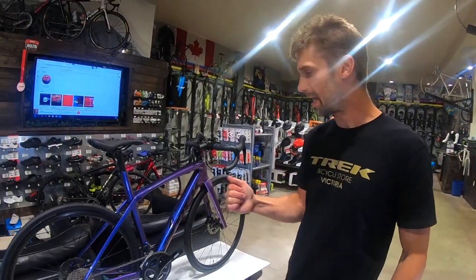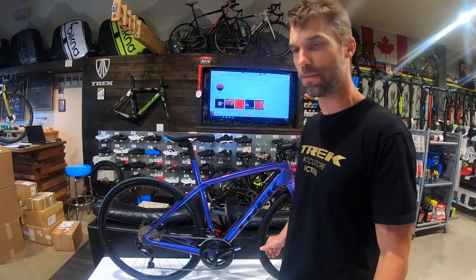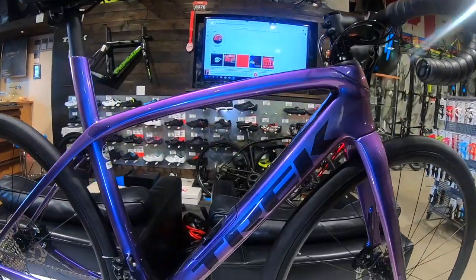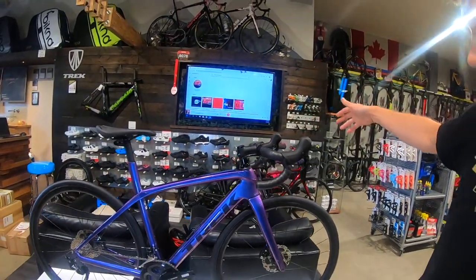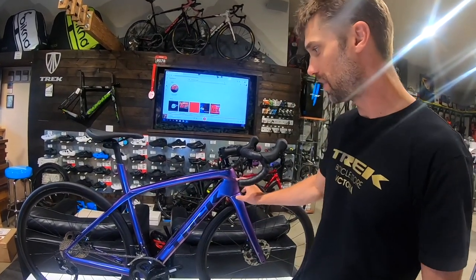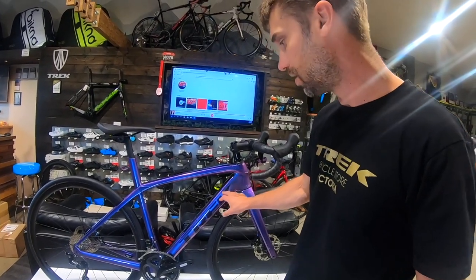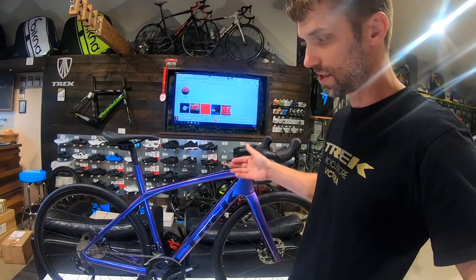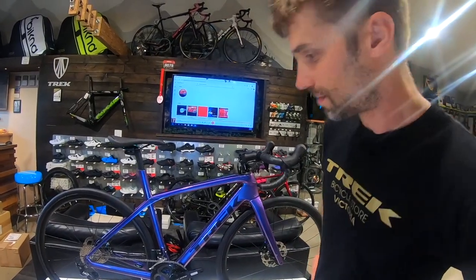Here we are in the Trek store — Jesse's come by to look at some new products. We're looking at the 2020 Domane, specifically the SL5 build on display. SL5 is a 105 trim level bike. The new Domane is totally redesigned this year: Trek did wind tunnel work and made big changes to the frame — much stiffer, much more aero. Bill's been riding one as his personal bike and says it's considerably faster than last year's.